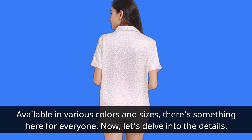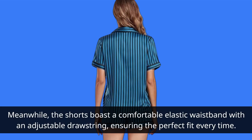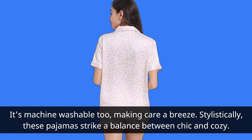Now, let's delve into the details. The top features a classic notch collar with piping trim, a chest pocket, and a front closure adorned with four elegant shell buttons. Meanwhile, the shorts boast a comfortable elastic waistband with an adjustable drawstring, ensuring the perfect fit every time. The fabric itself is a blend of 97% polyester and 3% spandex, which not only enhances durability but also adds a touch of stretch for unrestricted movement. It's machine washable too, making care a breeze.